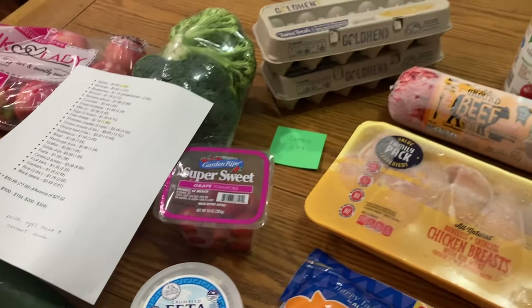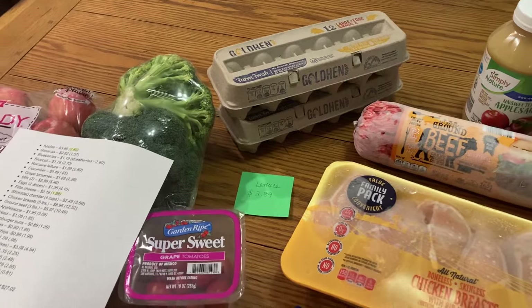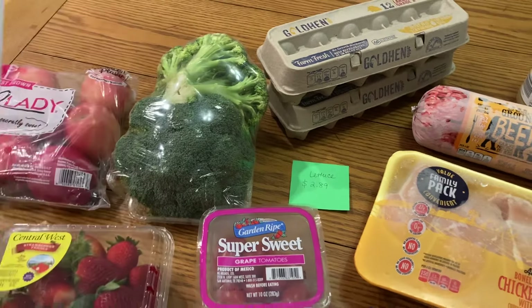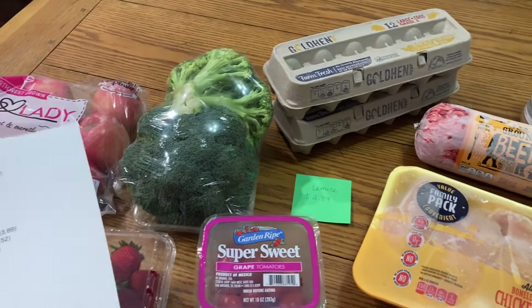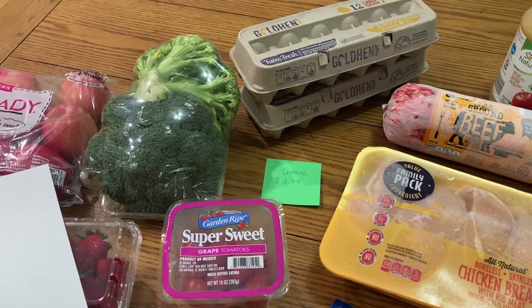I also didn't set out my milk — I got two gallons of milk and the milk was $2.89 back in 2019. Now it was $5.46. So both milk and eggs definitely went up — it's almost doubled.